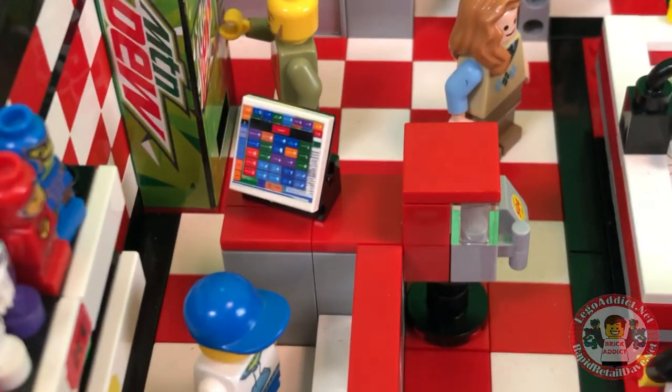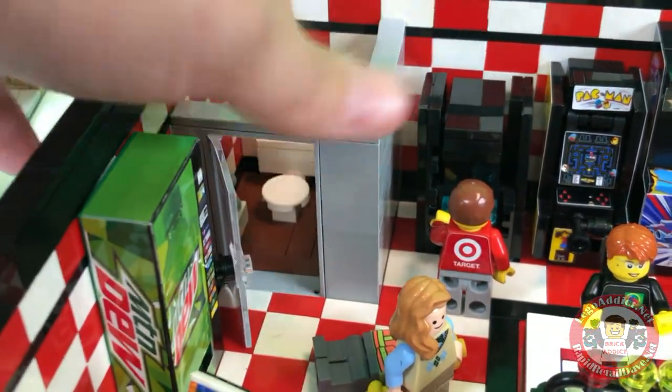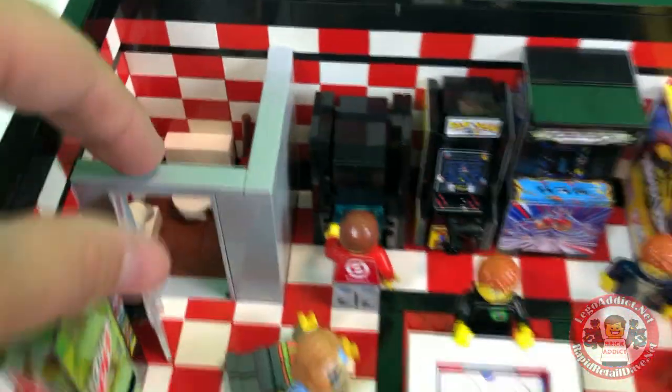Got a guy getting some Mountain Dew or at least a soda from the Mountain Dew machine. As always, got a cash register and a realistic screen — very important. All right, pretty realistic looking bathroom. Even got a plunger. Sweet.